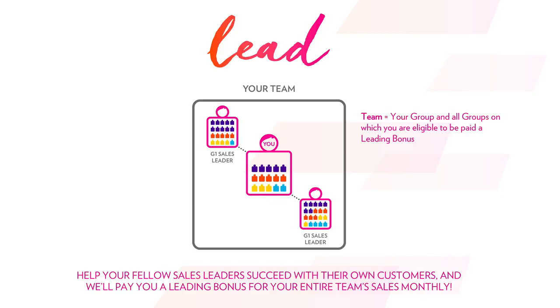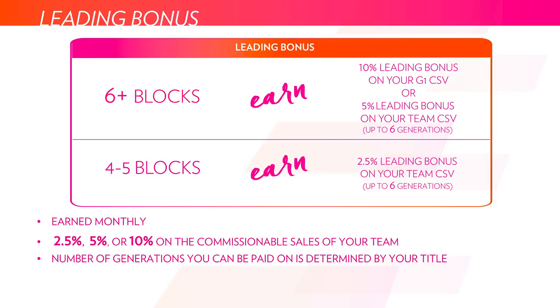Jumping into the lead bonus — as you get your own registered customers and your own sales leaders who become certified sales leaders and go through that process, you're also paid a percentage on the volume within those sales leaders' teams. If you do at least six blocks within a one-month period, you'll be paid out either 10% or 5% as the leading bonus: 10% on your first generation of sales leaders and all the people in their team, or 5% up to six generations deep. If you only do four to five blocks, you'll be paid out 2.5% on up to six generations deep of sales leaders. The number of generations you're paid deep is determined by the number of first-generation sales leaders you've created.